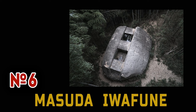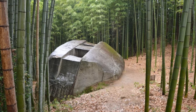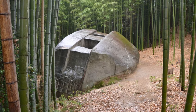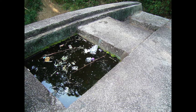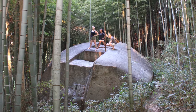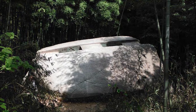Number 6: Masuda Iwafun, Japan. In Asuka Park near Kyoto lies a mysterious megalith — 800 tons, 5 meters height, 11 meters length, 8 meters width. It has two tanks of different sizes on top. There are many hypotheses regarding the purpose of this stone, but for now these are only guesses. If you have your thoughts on the purpose of Masuda, be sure to write in the comments — let's discuss it together.